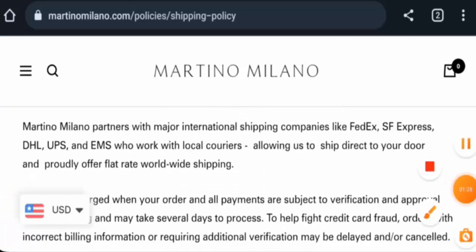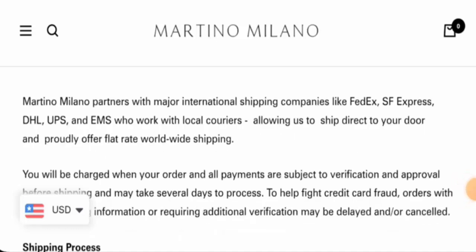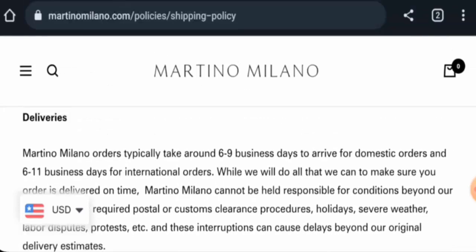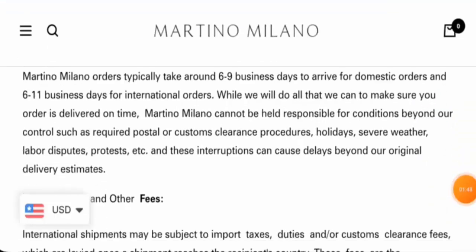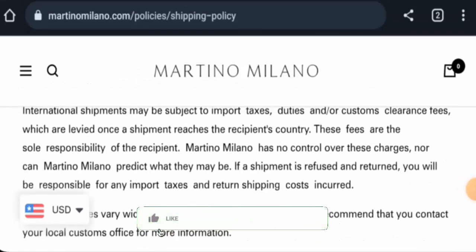Now we will check the shipping. They ship via FedEx, SS Express, PHL, UPS, and EMS. For shipping timing, products typically arrive within six to nine business days for domestic orders. For international orders, it takes six to eleven business days.